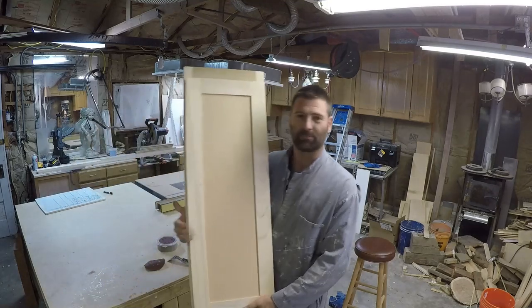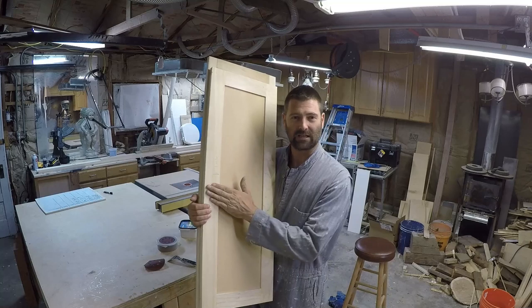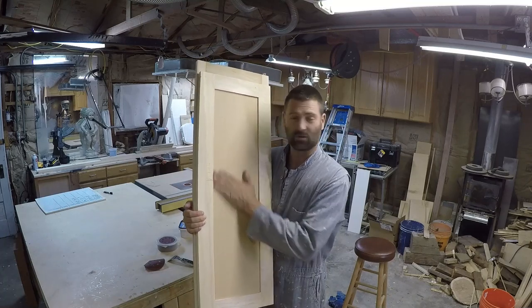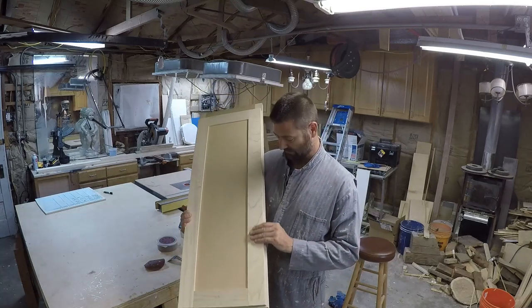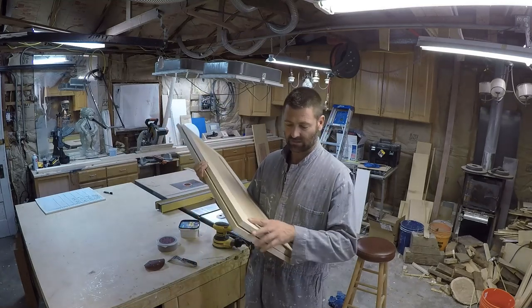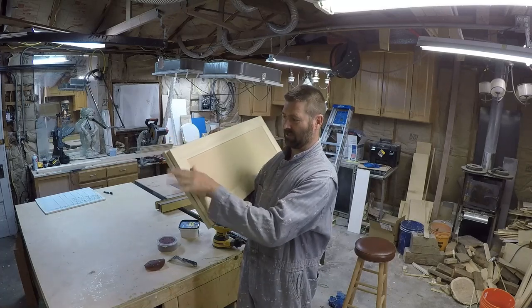This here is poplar — the most common wood used for painted cabinets. This here is MDF, a very smooth surface with no imperfections. So my filling is very minimal. I'm just looking for dents and scratches from building and moving these around, and smoothing out the seams.